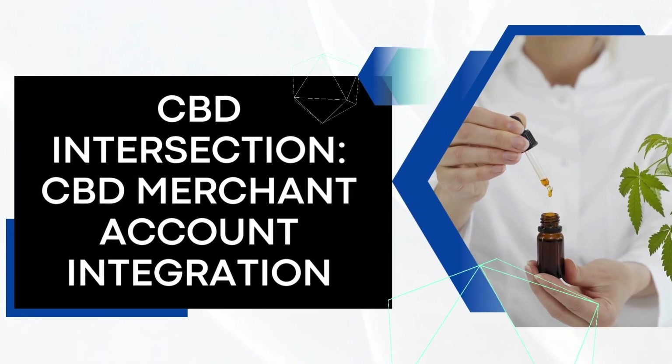Mastering Transactions: Credit Card Processing Techniques. Efficient credit card processing is vital for credit repair success. This section covers techniques for mastering transactions, optimizing authorizations, enhancing security, and staying updated on industry trends.